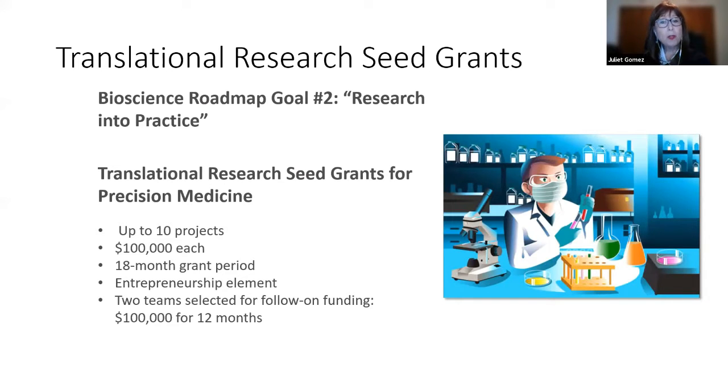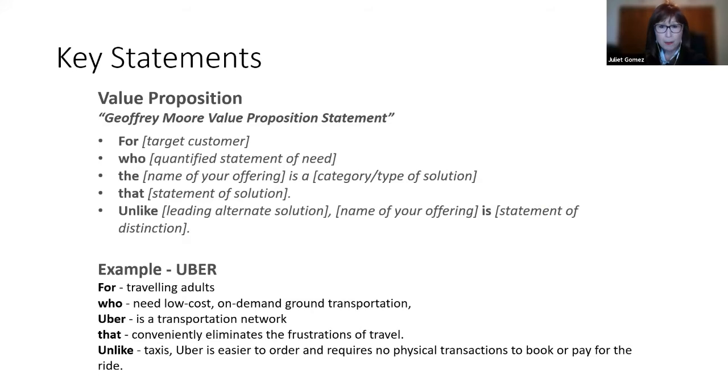Both programs accept applications opening in the fall — check the Flinn website for RFP news. For entrepreneurs, the key is a strong value proposition. A great template is the Geoffrey Moore statement: identify your target customer, the statement of need, the product or service type, the solution, and how it differs from the competition. Example using Uber: 'For traveling adults who need low-cost, on-demand ground transportation, Uber is the transportation network that conveniently eliminates the frustrations of travel.'